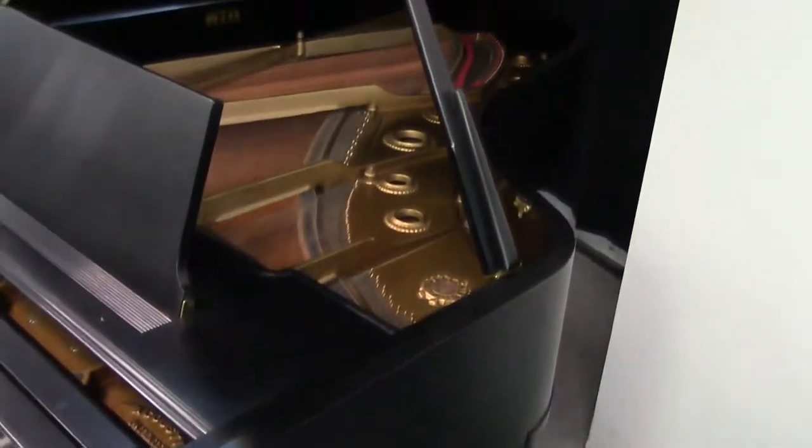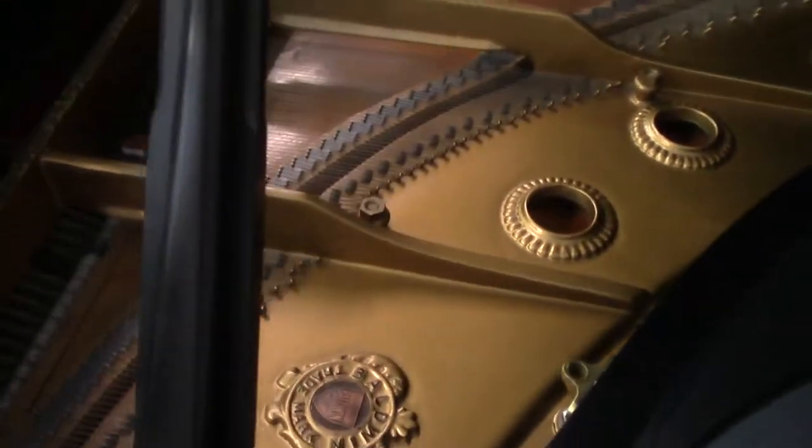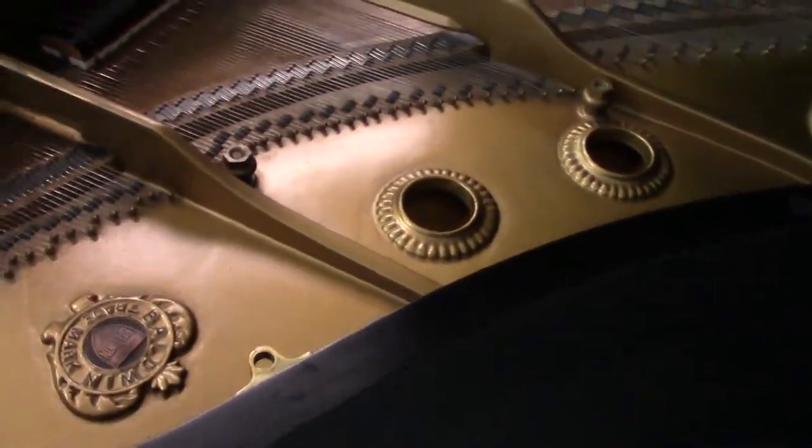The gentleman we delivered this piano to is a very affluent guy with a very expensive home. Everything in this home is in pristine condition, maintained that way. We haven't even detailed this piano yet.